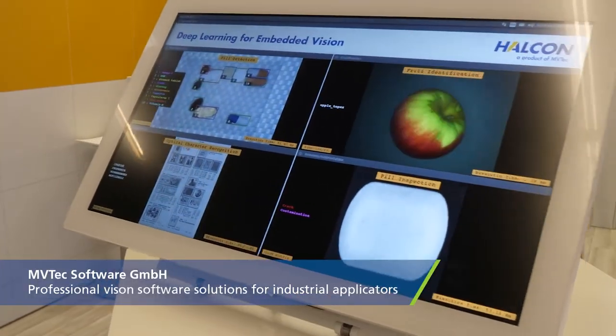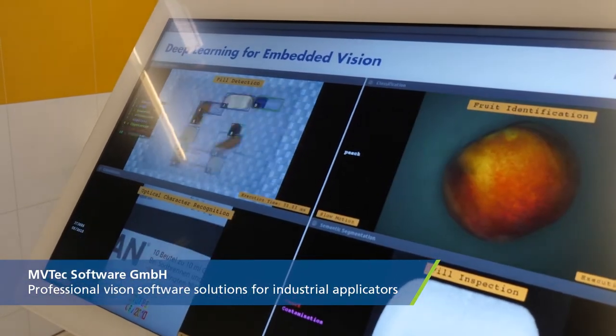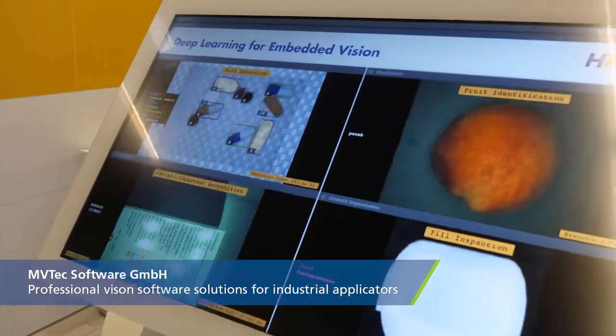My name is Christoph Wagner, I'm the Product Manager for Embedded Vision at MVTEC. MVTEC provides professional vision software solutions for the industrial area for more than 20 years already.